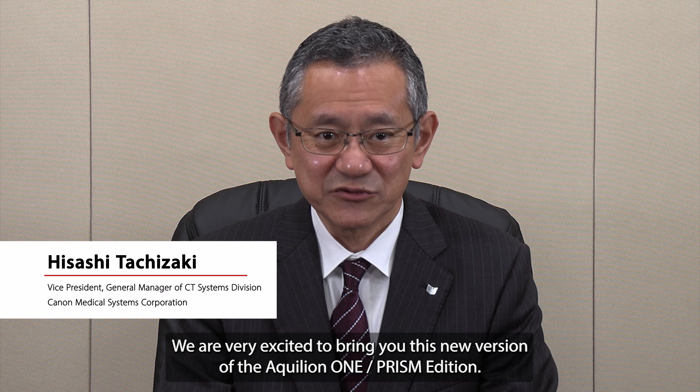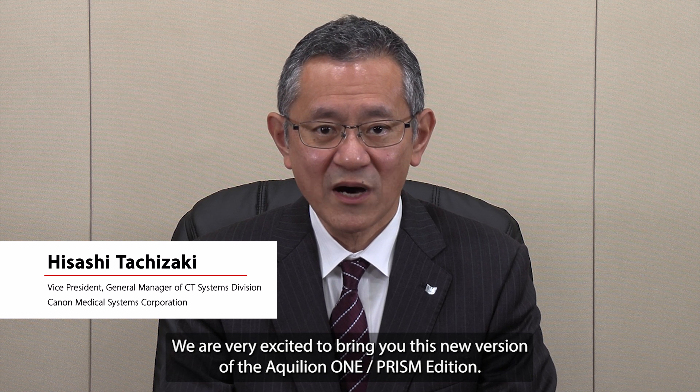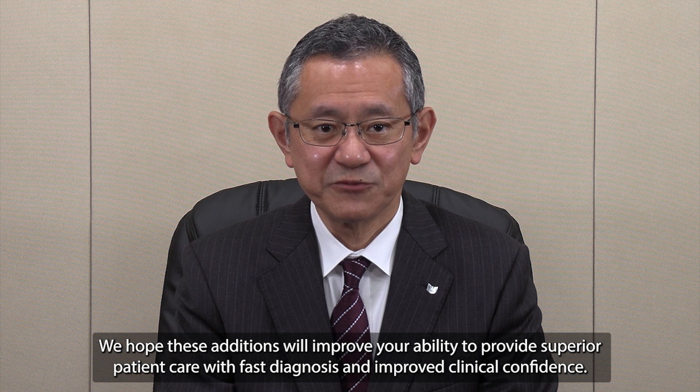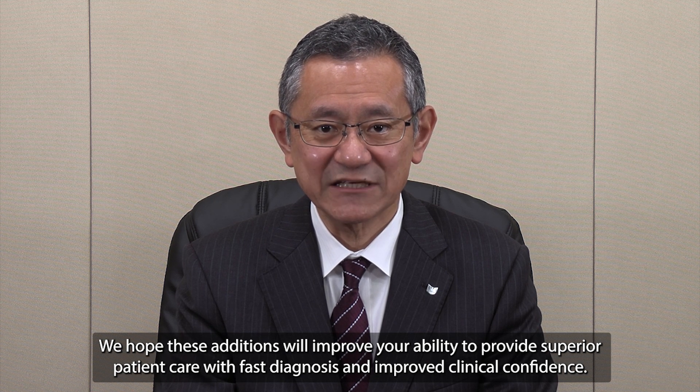We are very excited to bring you this new version of the Aquilion ONE Prism Edition. We hope these additions will improve your ability to provide superior patient care with fast diagnosis and improved clinical parameters.